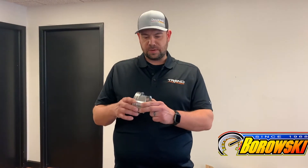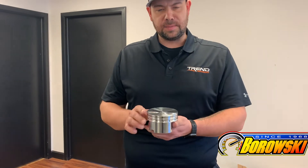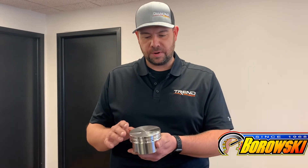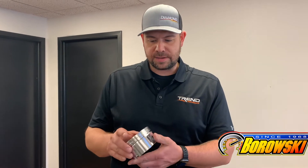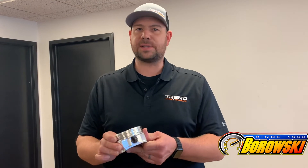An LS Builder piston is going to be getting a screen printed skirt coating, Teflon based. Some of the other coatings that we offer is going to be a hard anodized. We also offer a Teflon based hard anodized and then we also do the ceramic gold top coating. We do all the coatings in house between two of our facilities, so we hold the quality to the highest standard available.